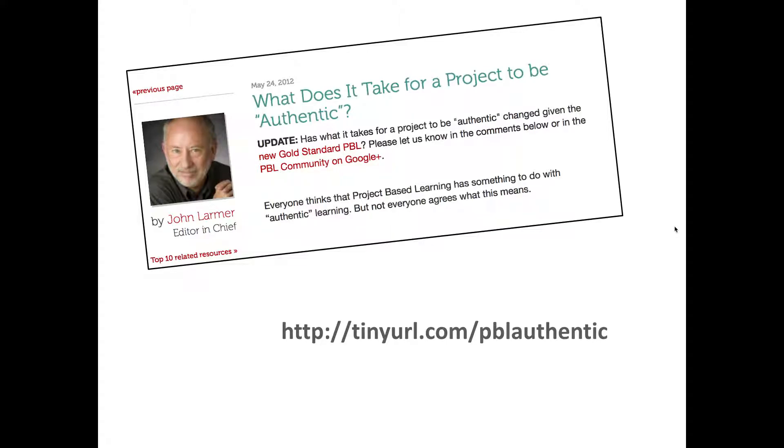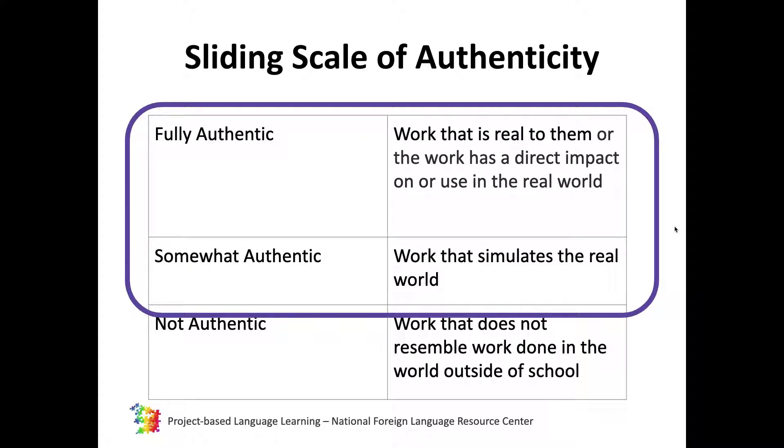John Larmer explains and describes a sliding scale of authenticity. Depending on where you are in your educational setting and your PBL journey, you might want to simulate work done in the real world. If you take a look there in the middle row, 'somewhat authentic' means that students are doing work that simulates what happens in the world outside of school. In a somewhat authentic project, students could play the role of food critics, architects, nutritionists, or website designers placed in a scenario that reflects what might actually occur in the real world.